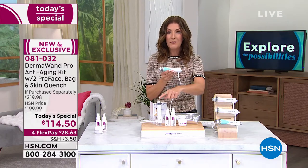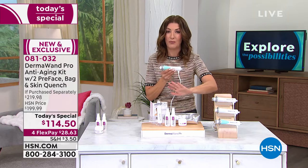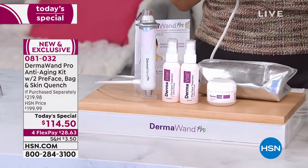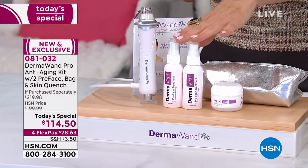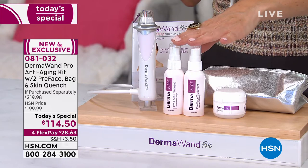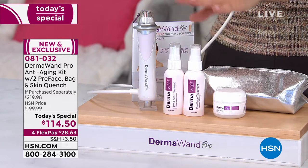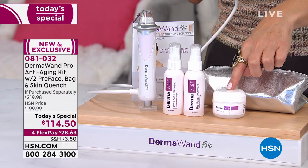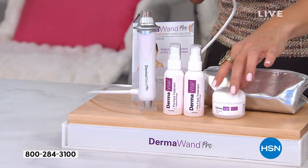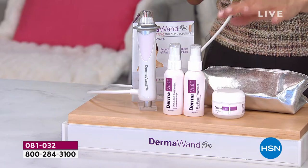The Dermawand Pro is 50% more powerful — that's right, 50% more powerful than the original Dermawand. We're also going to include two of the amazing pre-face beauty treatments that help the Dermawand glide right over your skin. You're getting two of those today, and you're also getting the Quench Hydrating Moisturizer for after your treatment — I'm obsessed with that moisturizer, it's really amazing.